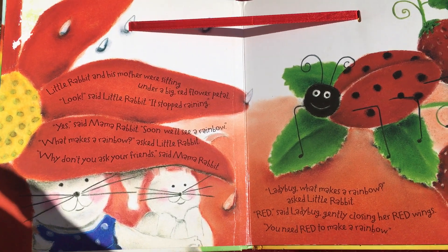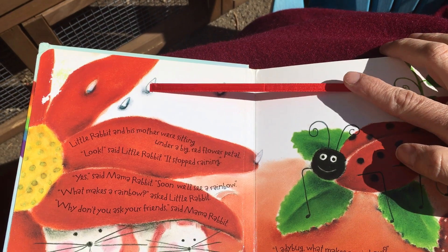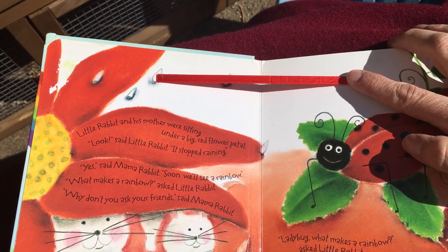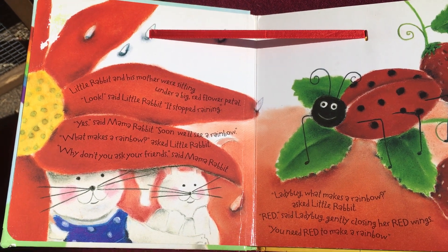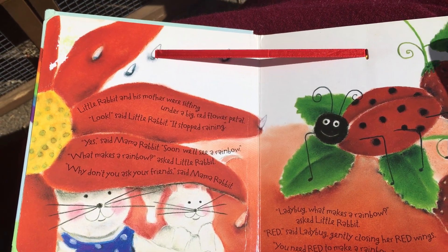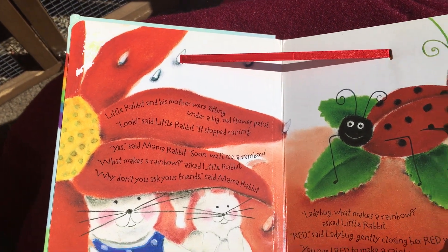'Ladybug, what makes a rainbow?' What's the first color, friends? 'Red,' said Ladybug, gently closing her red wings. You need red to make a rainbow. Can you think of what the next color is?